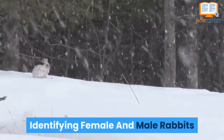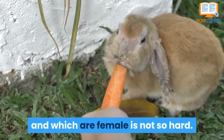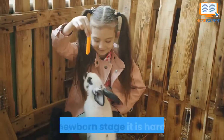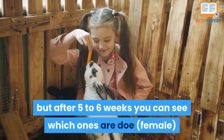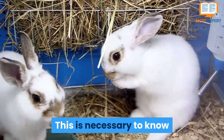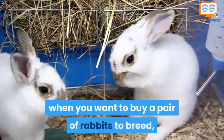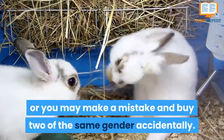Identifying female and male rabbits: figuring out which rabbits are male and which are female is not so hard. At the newborn stage it is hard to tell, but after 5-6 weeks you can see which ones are doe and which ones are buck. This is necessary to know when you want to buy a pair of rabbits to breed.